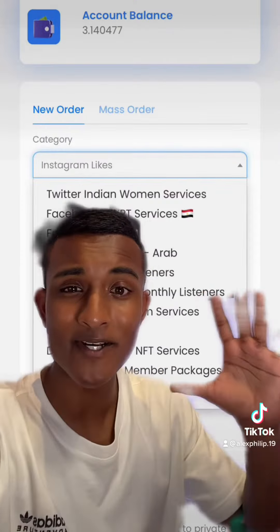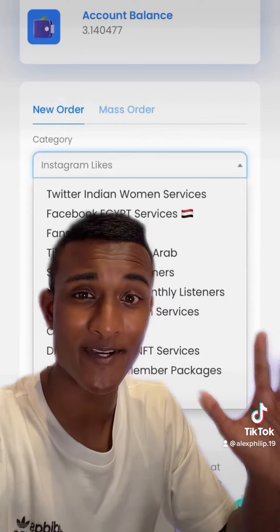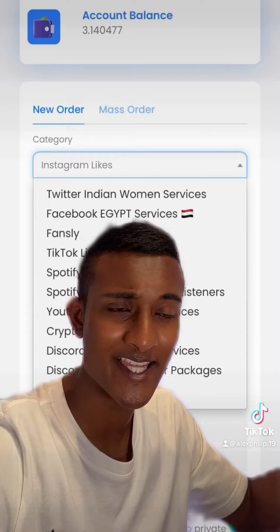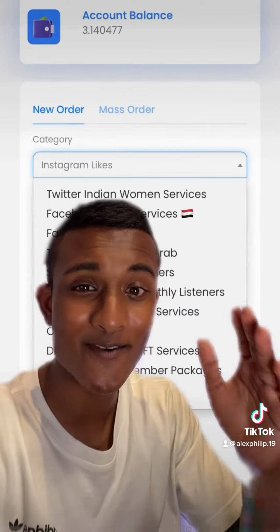They also have a bunch of other helpful services, not just for Instagram but for loads of different platforms, even some random ones that you might be able to see. But yeah, definitely check it out — it's pretty cool what they offer.